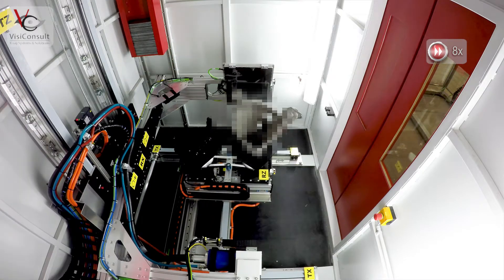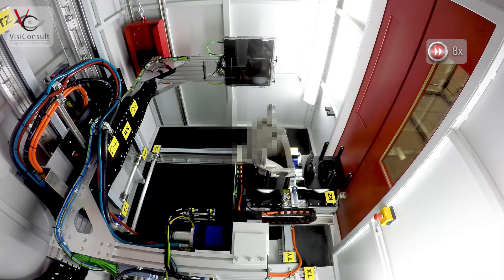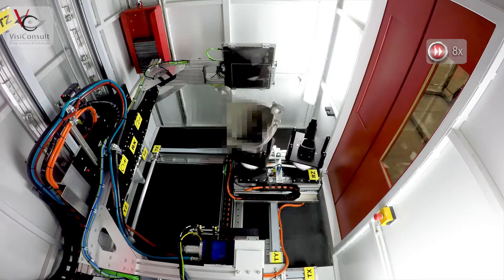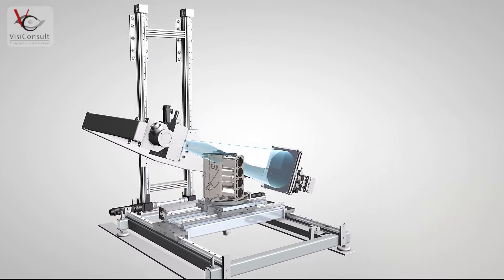Afterwards, it takes the already tested parts for further processing. The CNC-controlled C-Arm allows 5-axis manipulation, including a big tilt. The system can also be upgraded to allow CT of whole parts or regions of interest based on indications in the ADR process.